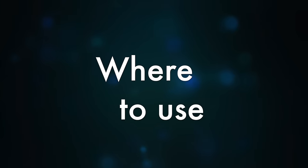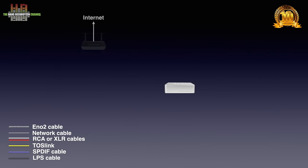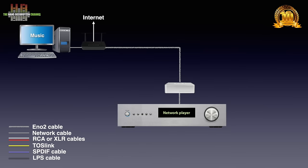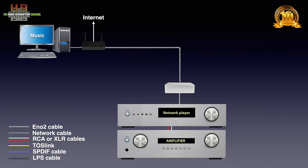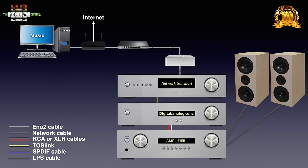But let's first see where the ENO2 system fits in your stereo. On one side, the ENO2 system is to be connected to your router modem, connecting to the internet and eventually to the computer or NAS. On the other side, it connects to the network player, which in turn connects to the analogue inputs of an amplifier, and the amp connects to a pair of loudspeakers or headphones. The sound quality can further be improved if a switch is inserted between the modem router and the ENO2. Another alternative is an amplifier or AV receiver with built-in streaming.